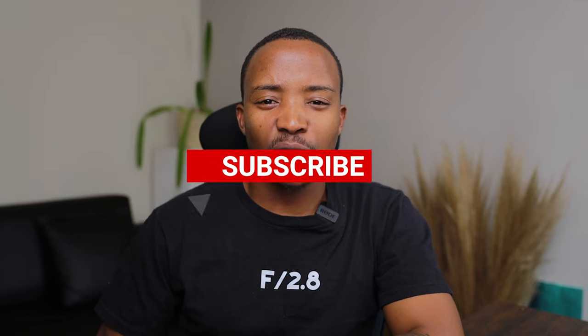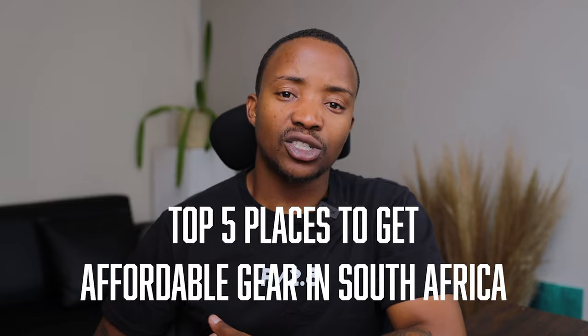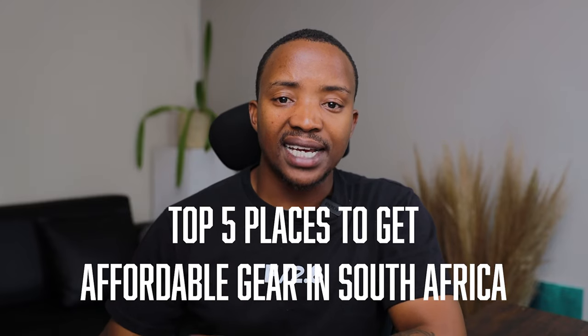What up champs, happy new year, happy 2023! Welcome back to the channel. If you are new here, please make sure you click the subscribe button so that you can receive more content every single time I post something. Welcome back to those that have been here for quite a long time. I've been slacking a little bit but now I'm back. First on the agenda for this year, there's been a lot of people asking me where do they get these cameras — they see my cameras on Twitter, on Instagram — so to kick off the year, I want to give you guys the top five places to buy affordable gear in South Africa.